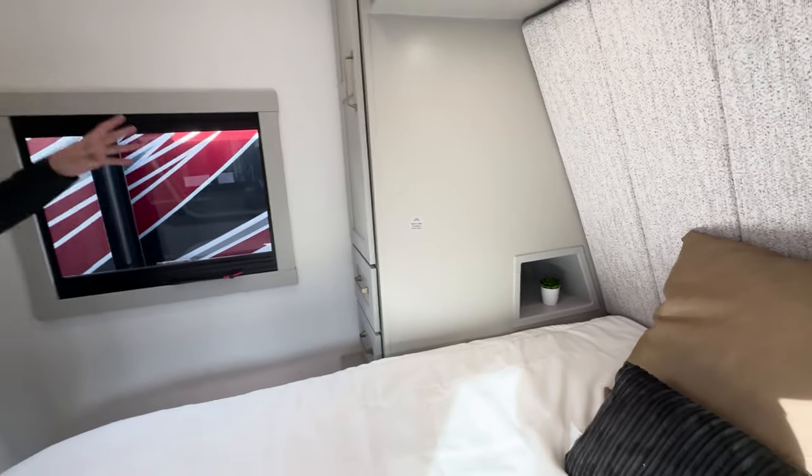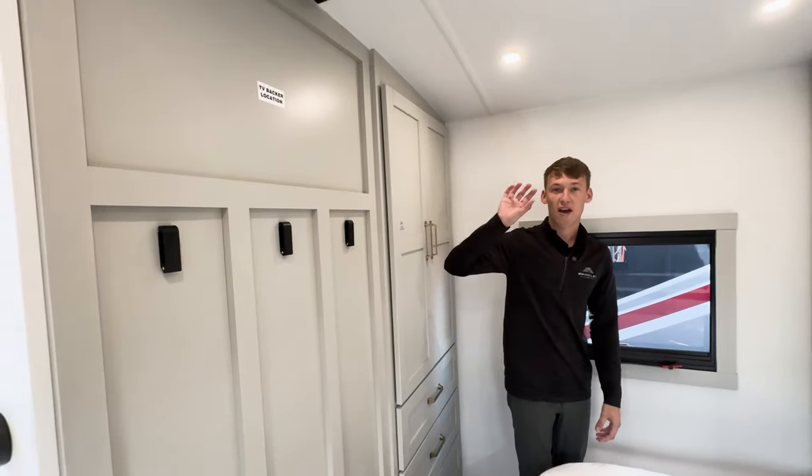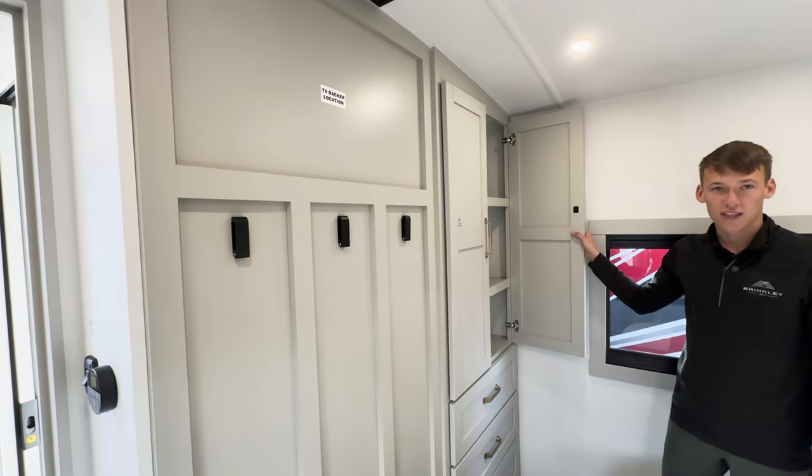Along with that, each side will have hanging storage and drawers, and then plenty of storage up above the bed as well. We have a backer for a TV, hooks here to hang a robe or towels, and then more storage at the foot of the bed.